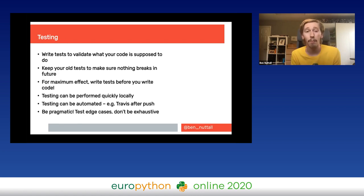Testing: the whole point is you write tests to validate what your code is supposed to do, keep old tests to make sure nothing breaks in future, and if other people are working on it they just run the test suite. If they introduce a bug in code you wrote years ago, the test suite will catch it. Test-driven development (TDD) means for maximum effect you write tests before you write the code — write by wishful thinking, see it fail, then write the code that makes it pass.